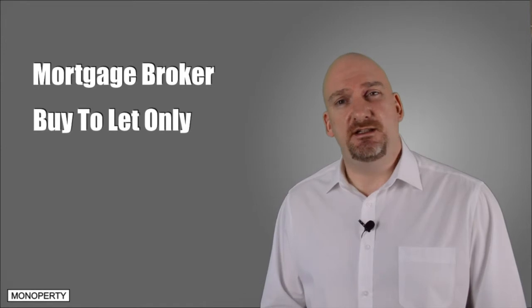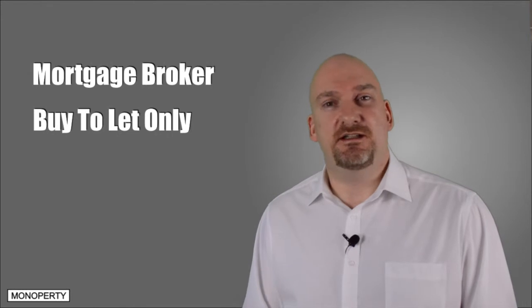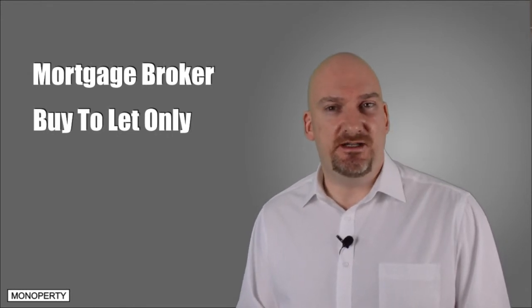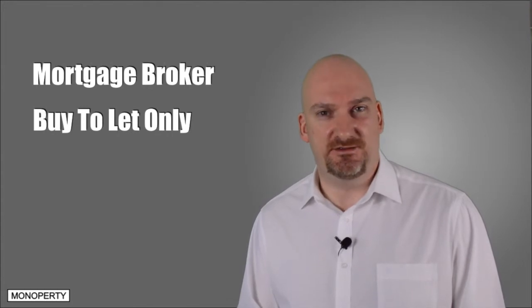Firstly, someone who specialises in buy-to-let products and not residential or a mixture of both. Because it's a huge market out there and only the brokers that specifically deal with buy-to-let products will have the best knowledge.